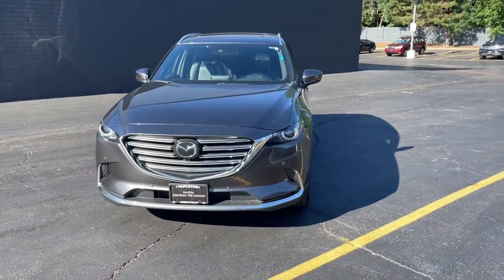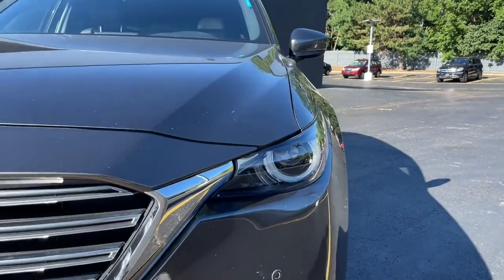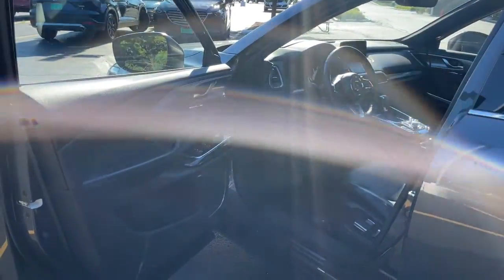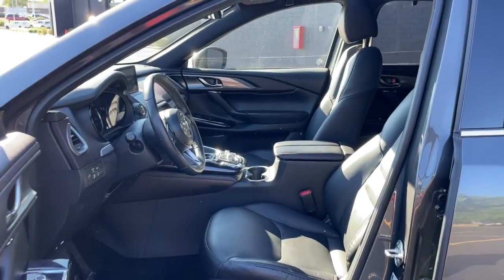This family-friendly Mazda CX-9 blends driving fun with three-row practicality. You'll love its near-luxury feel, sweeping lines, and zoom-zoom power. Its spacious flexible interior, easy infotainment system, and driver assistance features make this SUV your go-to for every adventure.